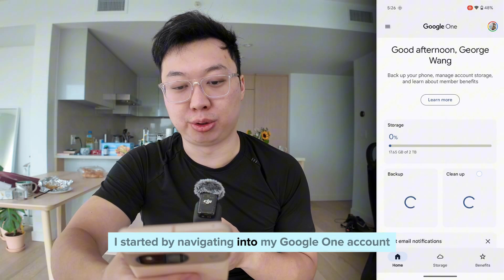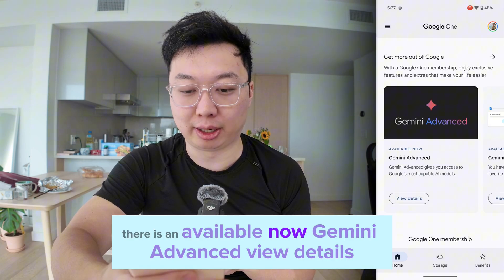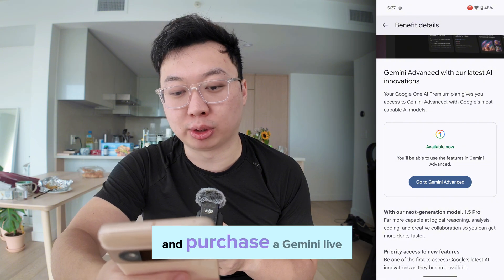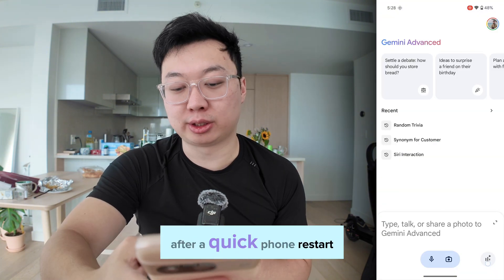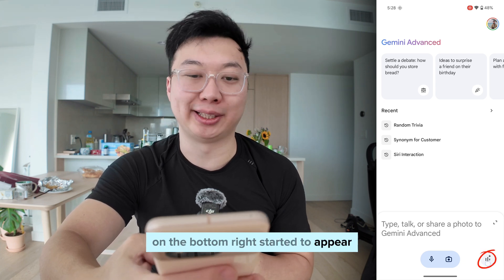I started by navigating into my Google One account, and below there is an 'Available Now: Gemini Advanced.' Click 'View Details' and here is where you can go ahead and purchase Gemini Live for $20 per month. After a quick phone restart, I noticed that the speech icon on the bottom right started to appear in the Gemini app.